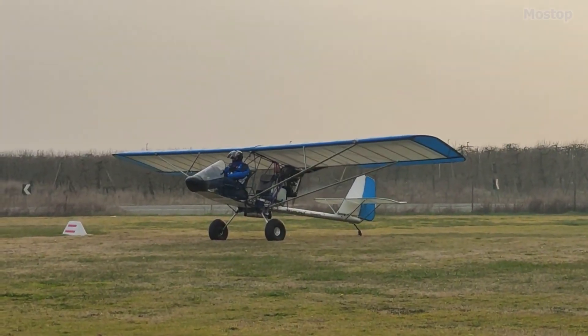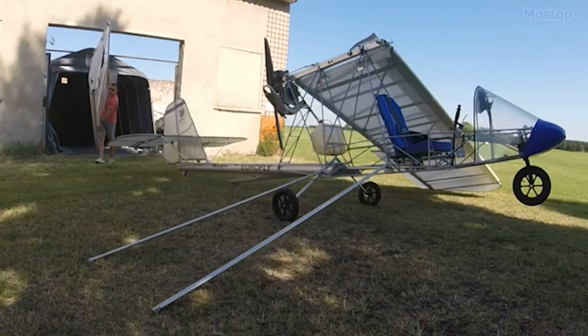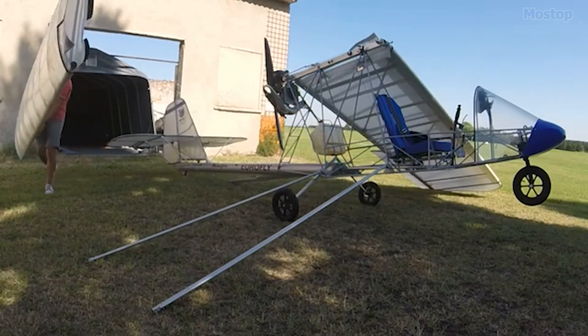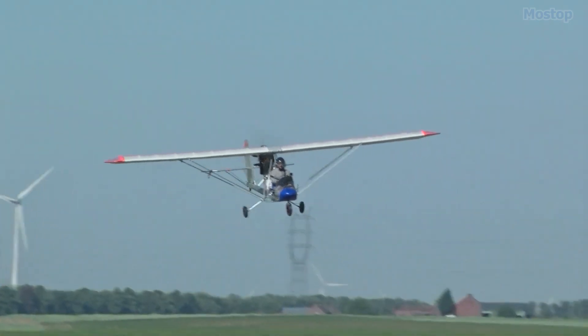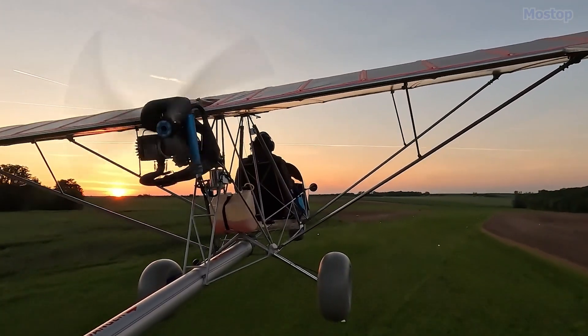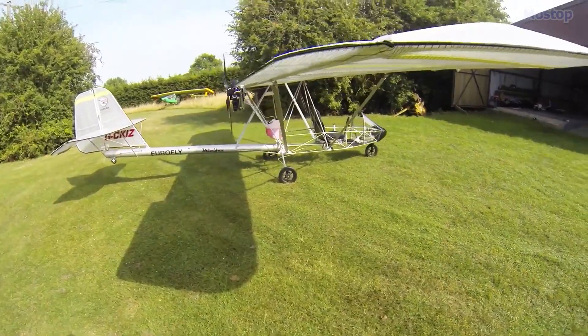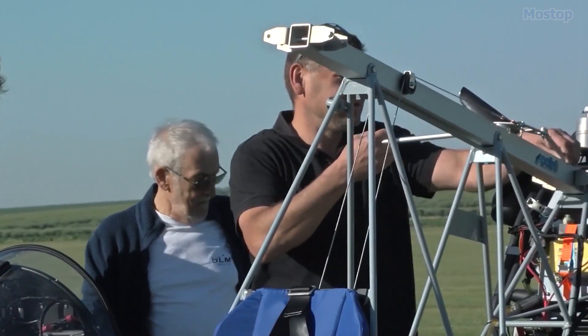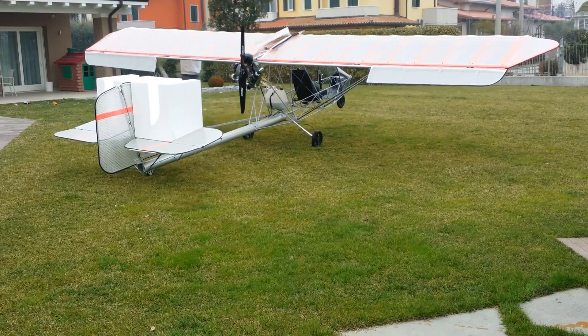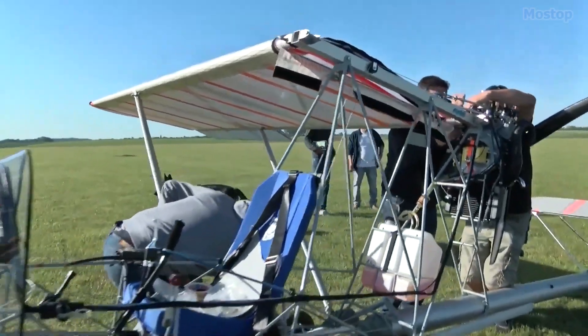Whether you choose the Quick Build Kit, which requires approximately 50 hours to complete the airframe, or a fully assembled ready-to-fly aircraft, the Mini Fox is designed for ease of use. This kit requires no specialized skills, and with an English-language build manual and technical support, the assembly process is straightforward and user-friendly.